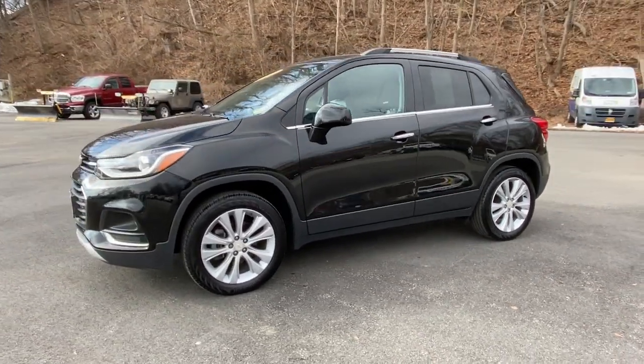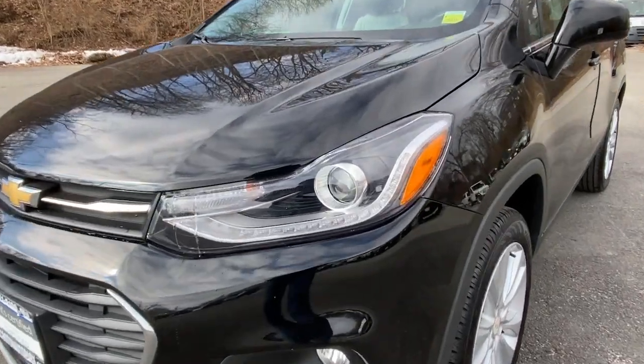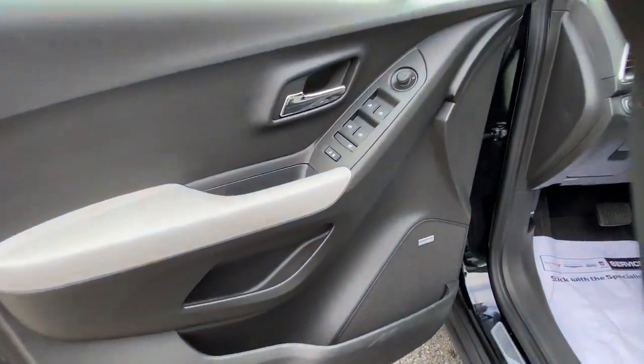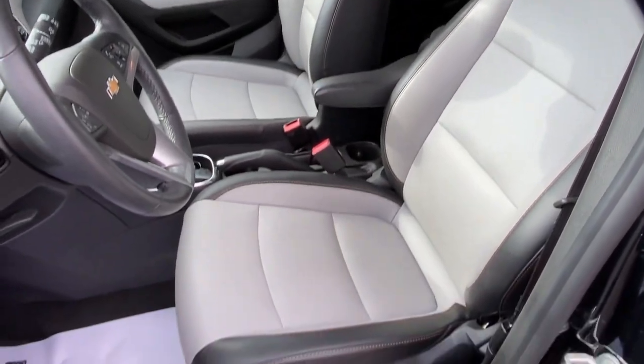The following are some of this vehicle's highlighted options: keyless entry, all-wheel drive, sun/moonroof, keyless start, premium sound system, heated mirrors, fog lamps, satellite radio, backup camera, and remote engine start.